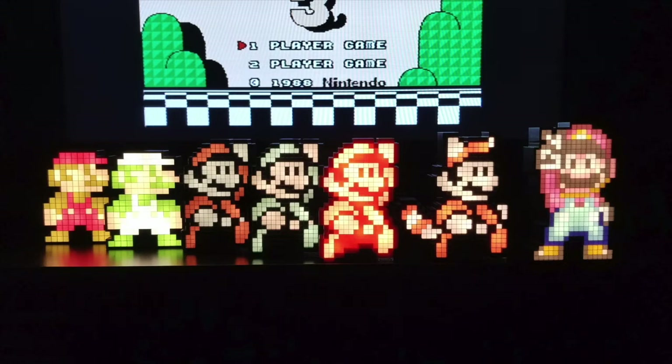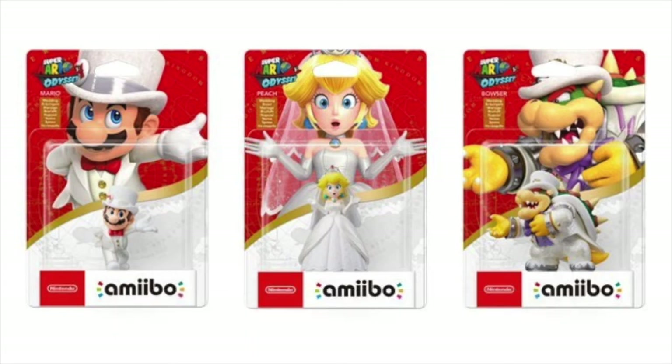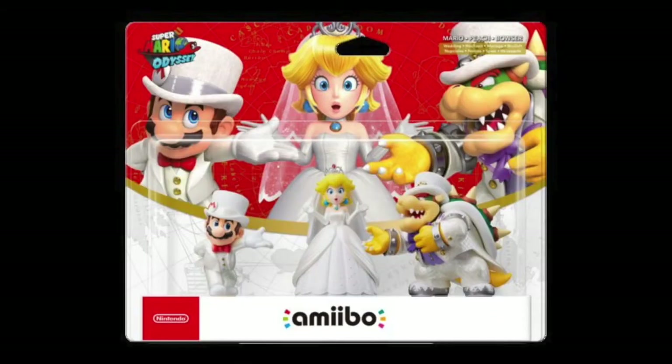Next up, we have the PDP Pixel Piles Super Mario ones, retailing at $14.99 — a fantastic way to show some retro game love. To cap off the Mario section, we have the Super Mario Odyssey Amiibo. You can buy all three individually at $12.99 each, or go all out with the three-pack that includes all three amiibo, retailing at $34.99.